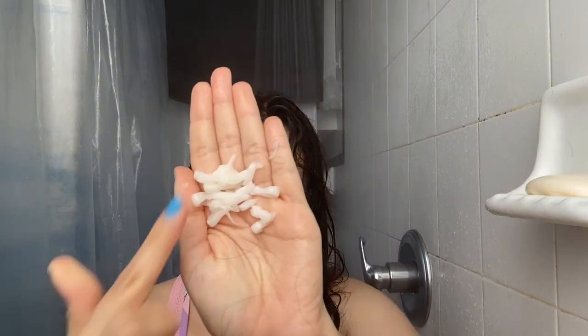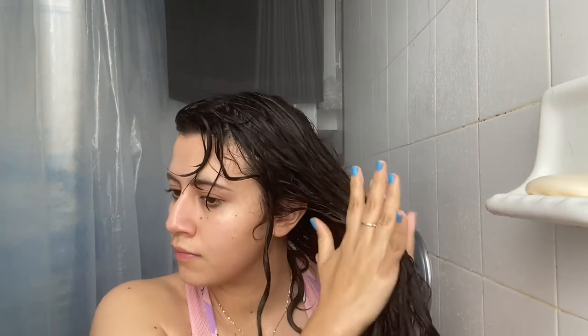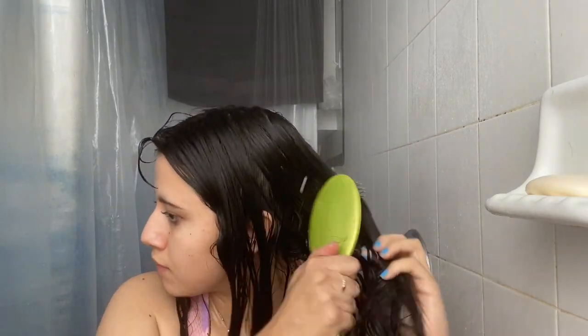The conditioner has a similar consistency to the hair mask but is a little less conditioning — a hair mask is always going to be stronger in my opinion. So I think I'll always prefer using a hair mask instead because it's creamier and stays longer. I'm definitely going to try to repurchase the hair mask in the future. The conditioner is great for everyday use especially if you have normal hair and don't need a hair mask every wash — just for daily maintenance.